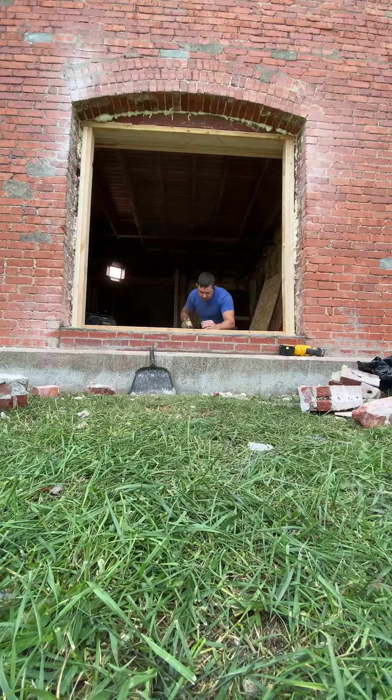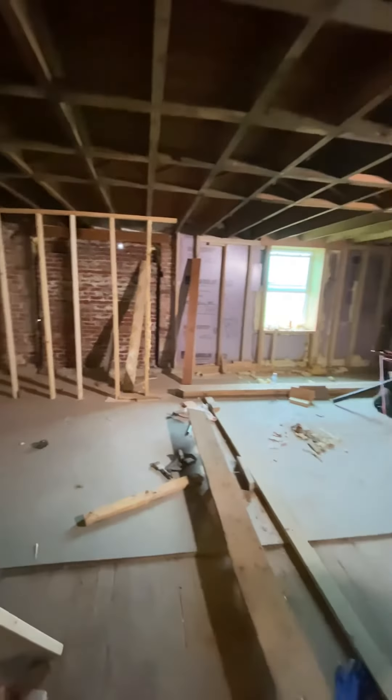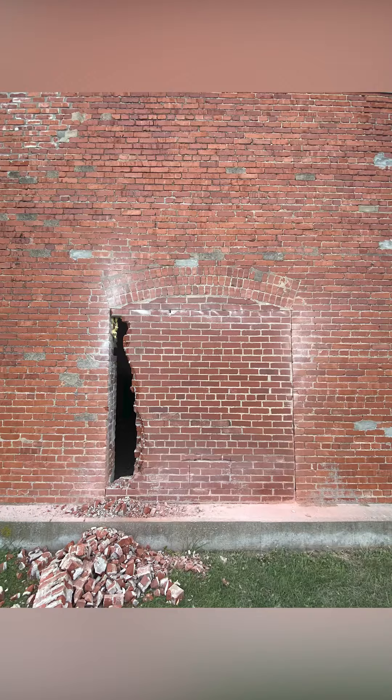When we moved in, there were four windows and a doorway along the north wall that had all been filled in and sealed off with brick. This made the north area of the building really dark and cave-like, so we decided we would cut out all of these openings and put windows back in.